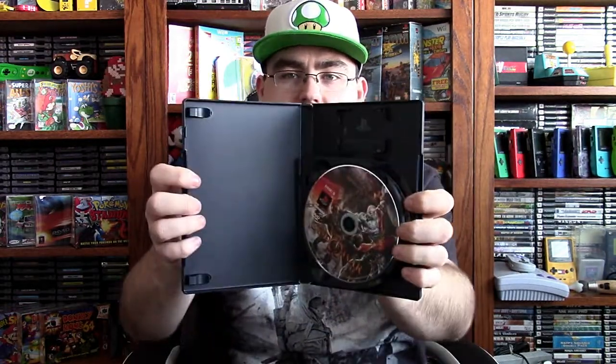Then we've got a copy of God of War II, which is the two-disc set — it's always been released that way. This one's missing the manual but it's got the bonus disc and the game disc. The case is in pretty nice shape otherwise.